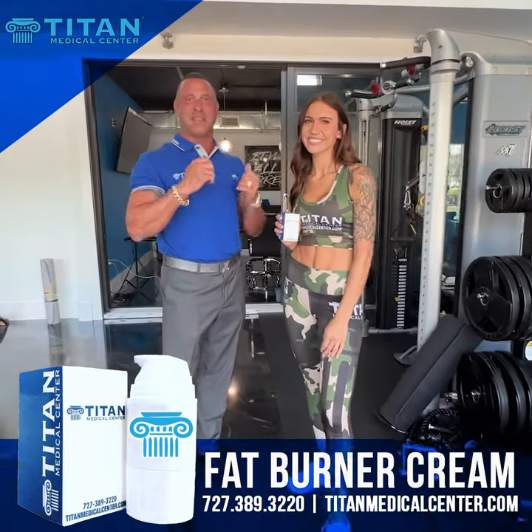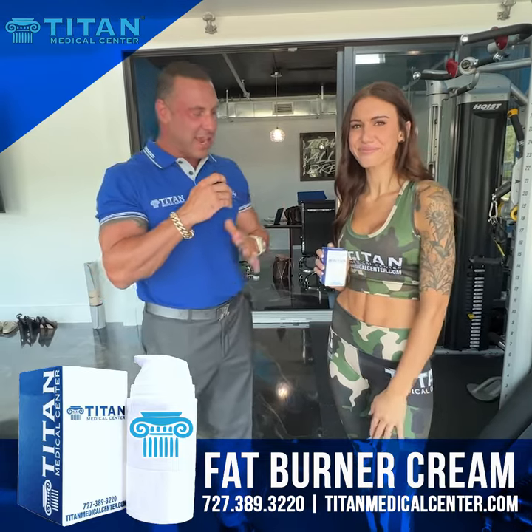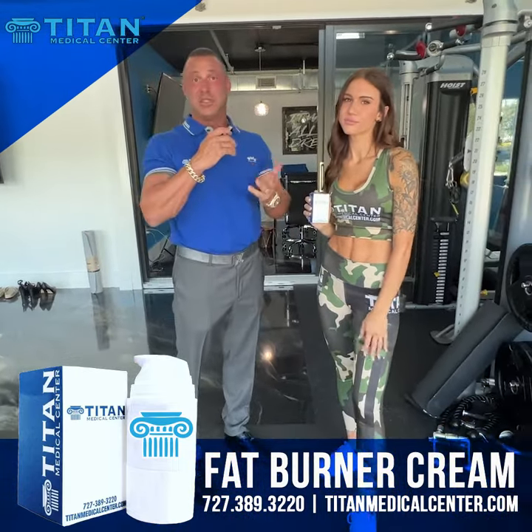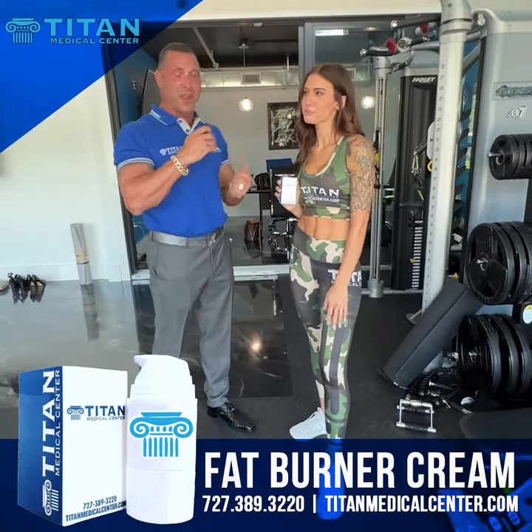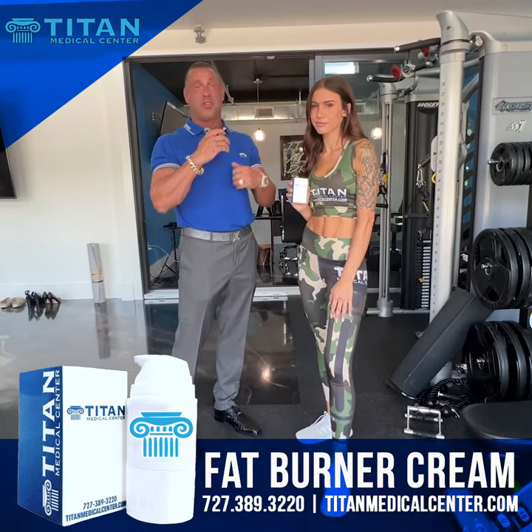What's up guys, John here. I'm in the Titan lounge with beautiful Emily, who's rocking the Titan camo sports bra and leggings. Today she's using the Titan fat burning cream, which is awesome — it's prescribed, so some of the components you can't get over the counter.